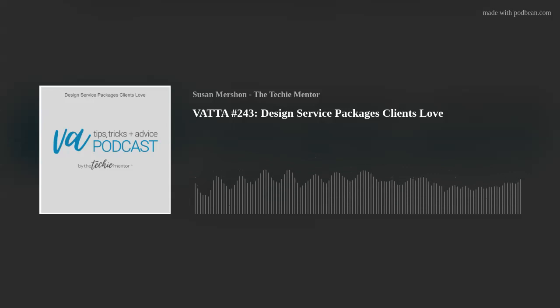Welcome to this week's episode. Today's topic is one that is near and dear to my heart — it's all about designing service packages that clients love. I am a huge advocate for packages.